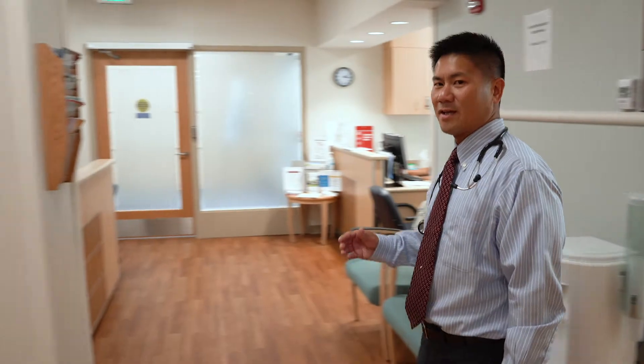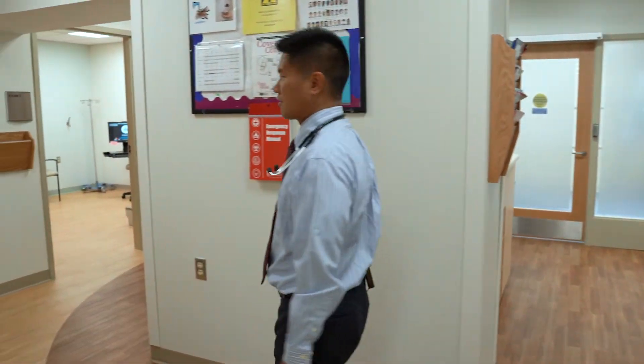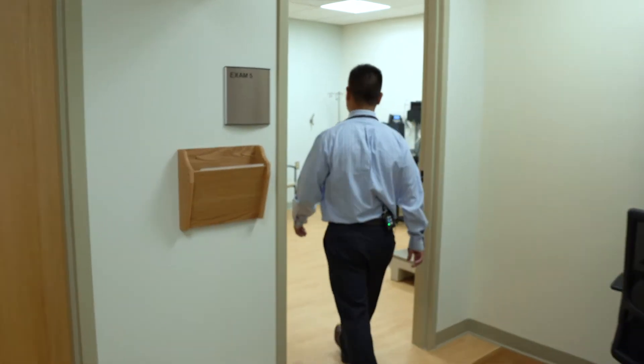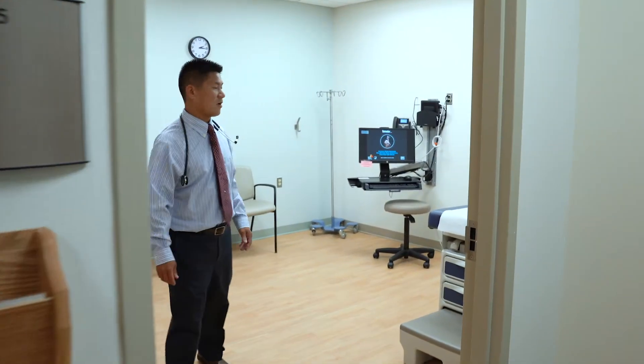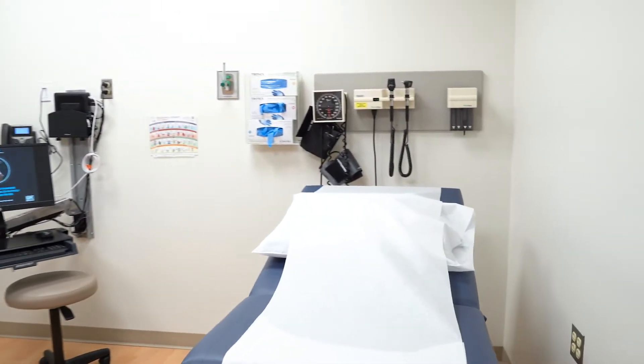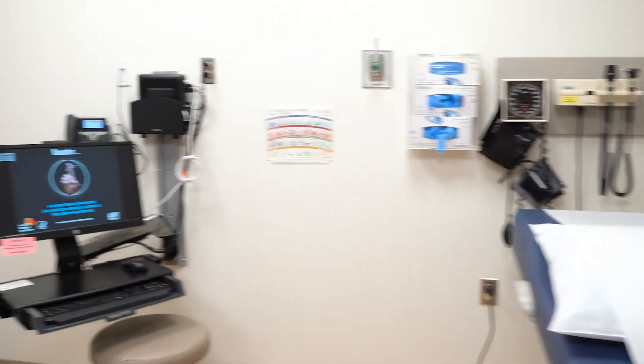After that, you'll be taken to one of our four exam rooms. As you can see, our exam rooms are large, modern and clean. They can accommodate large wheelchairs and stretchers, which allow us to care for a variety of patients.